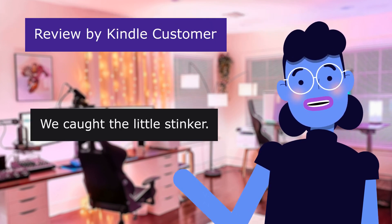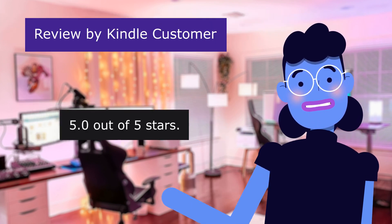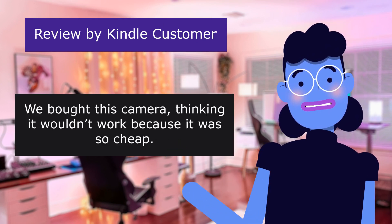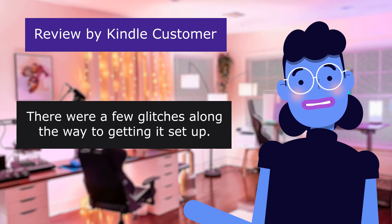The first review is from Kindle Customer: 'We caught the little stinker,' 5.0 out of 5 stars. We bought this camera thinking it won't work. There were a few glitches along the way to getting it set up.